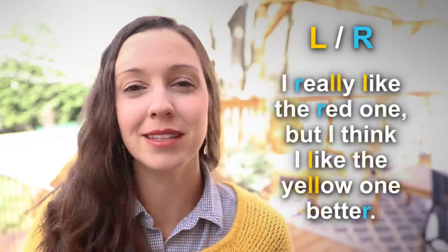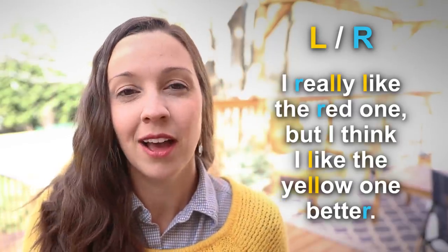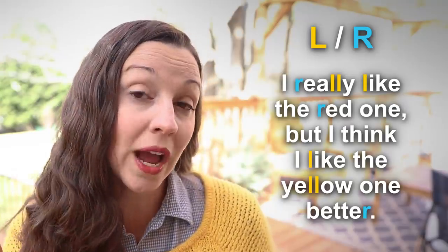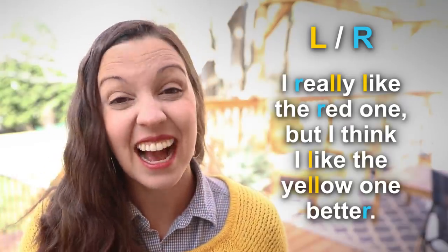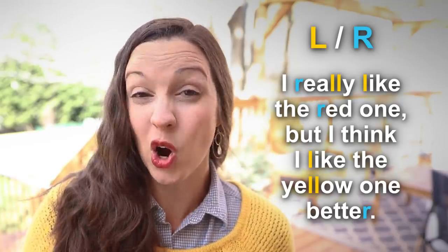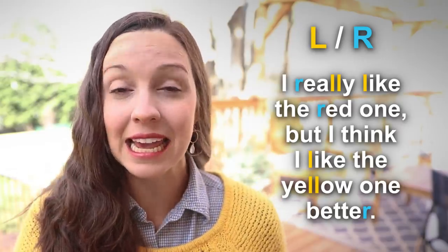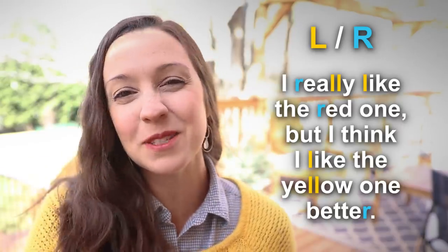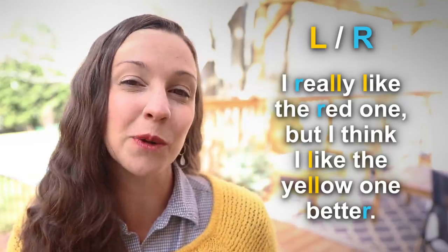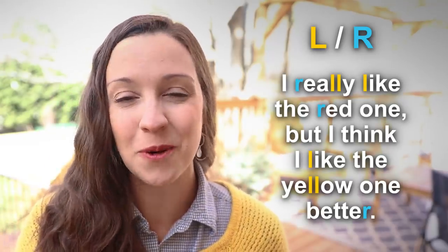These tongue twister sentences are a little bit silly, a little bit weird. So I'd like to make it practical for you. Take a look at this sentence — this is a sentence you might actually say in daily life. This uses R sounds — really, red — and also L sounds, like yellow. Can you say that sentence with me? I really like the red one, but I think I like the yellow one better.